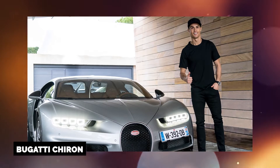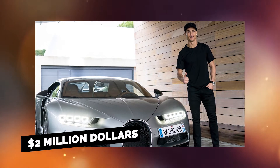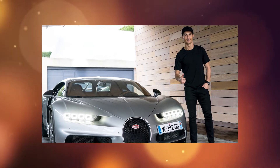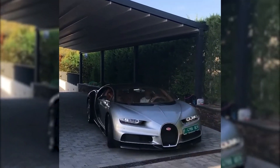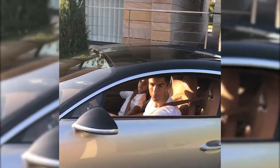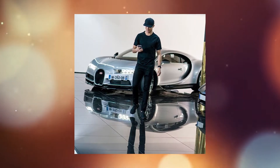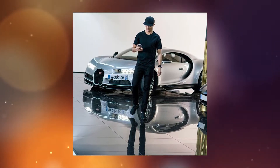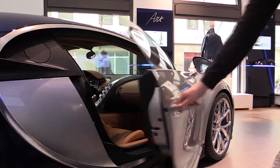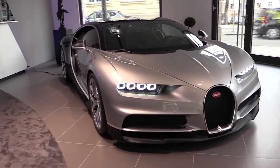Bugatti Chiron. In order to acquire the Chiron, an ultra-exclusive hypercar, Ronaldo spent about $2 million, making it the most expensive automobile in the collection. When CR7 showed off the car in September 2017, he was celebrating his 400th appearance for the club, during which he scored two goals. He chose a silver and black color scheme for his signature CR7 logo, which is embossed on the headrests and painted on the side of the vehicle. The Chiron's side panels are adorned with a C-shaped design cube, which can also be found throughout the interior. This is reflected in the lovely curve of the divider that separates the driver and passenger.